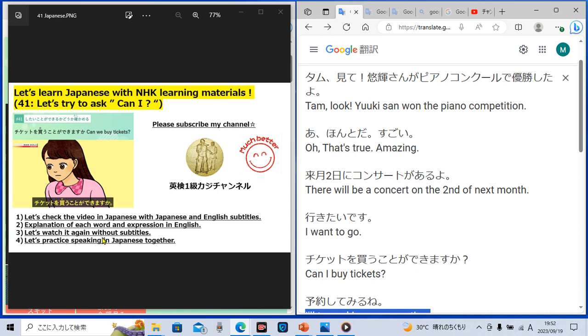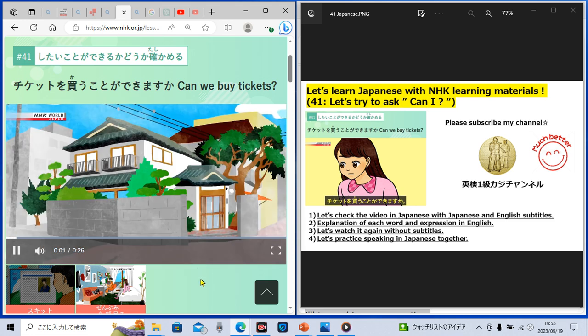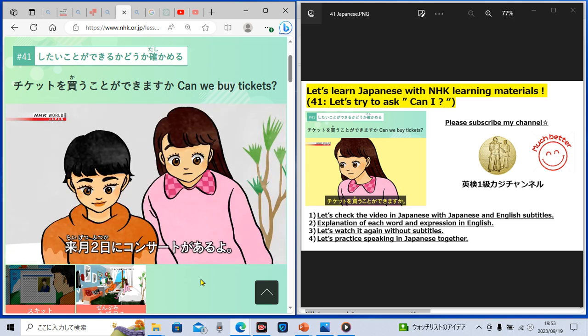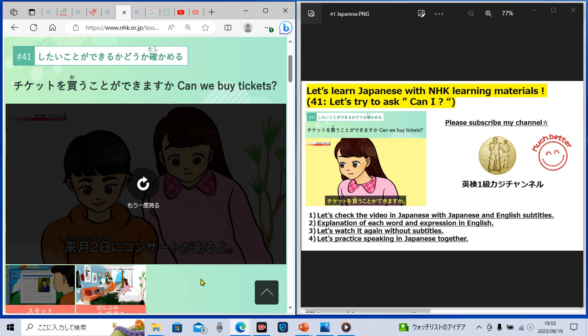Number three: let's watch the video clip again without English subtitles this time. I will hide the English subtitles, and let's watch this video clip again and try to understand what they are saying in Japanese without English subtitles. You can see Japanese subtitles below the video clip. Let's try to understand the Japanese conversation only by listening. Could you understand the Japanese conversation without subtitles? Let's watch it once more.